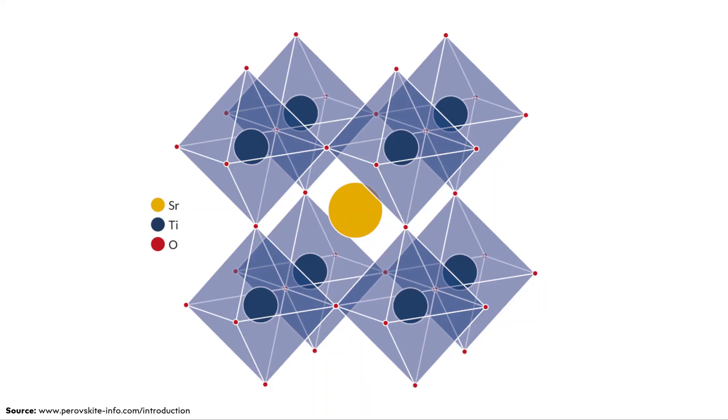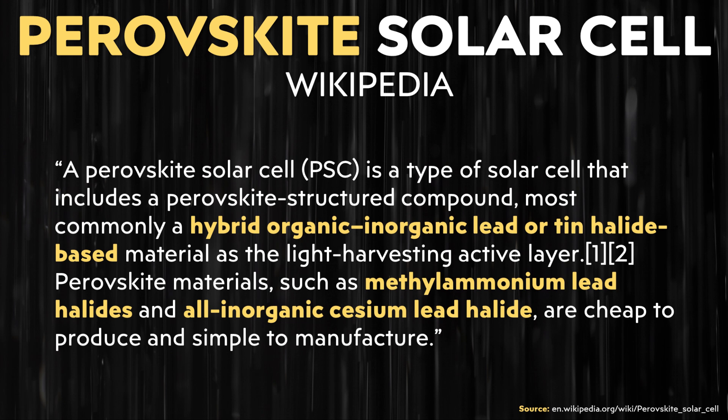So when you see the term perovskite solar cells, we're not talking about them containing the mineral perovskite — they instead have a perovskite structure. According to Wikipedia, a perovskite solar cell is a type of solar cell that includes a perovskite structured compound, most commonly a hybrid organic-inorganic lead or tin halide based material as the light-harvesting active layer. Perovskite materials such as methylammonium lead halides and all-inorganic cesium lead halides are cheap to produce and simple to manufacture.